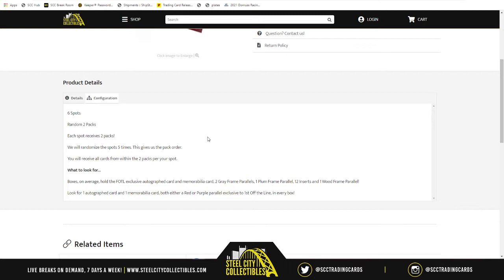What you're looking for in boxes on average in this product: a First Up Line exclusive autograph card, a member card, two gray frame parallels, one plum frame parallel, 12 inserts, and one frame parallel. Specifically for the First Up the Line, the autograph card will be either a red or purple parallel exclusive to the First Up the Line boxes.